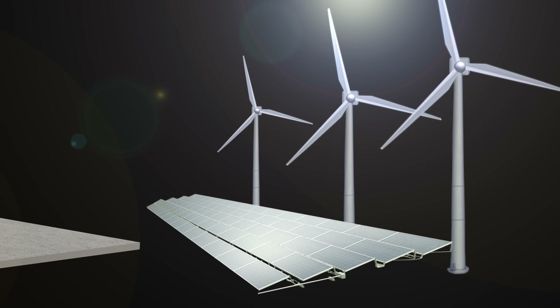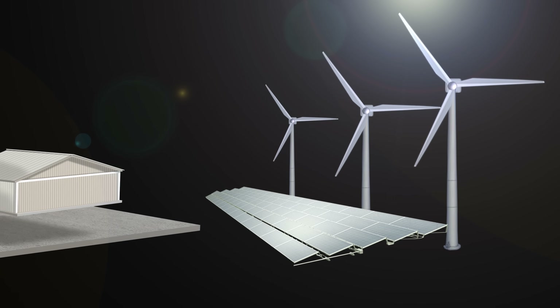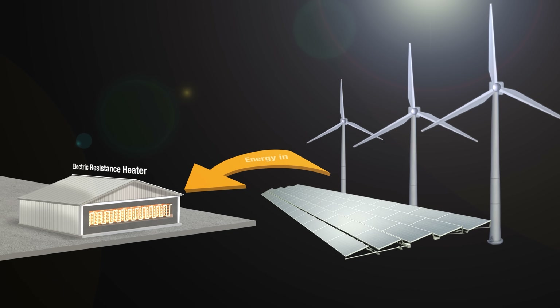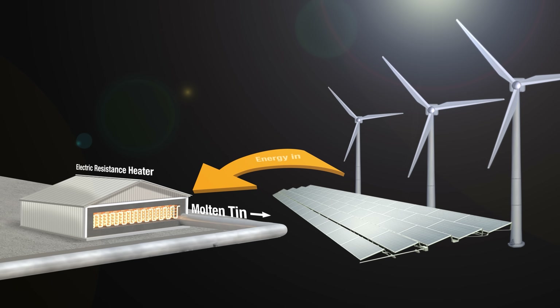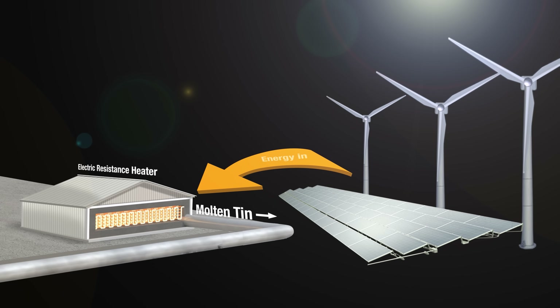Professor Henry explained that the big advantage of TPV cells is that they can facilitate very large utility scale energy storage at very low cost compared to existing technologies. The system uses excess electricity generation from renewable energy sources to power up a very large heating element, which in turn heats tin into a molten state that can be pumped around a closed loop system.